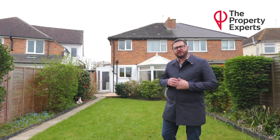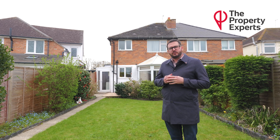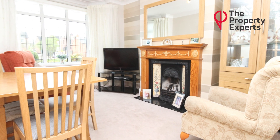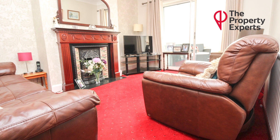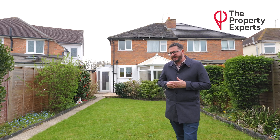This property is entered through a very good size and welcoming entrance hallway. To the left you have your living room, again a good size with chimney breast. To the back of this is a separate further reception room or dining area, and then on the back of the dining area there is a conservatory, which you'll probably see on the video.